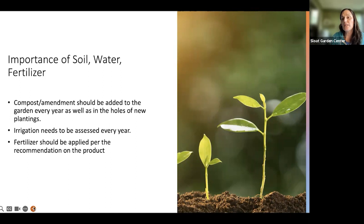When I say amend your soil, typically the best time to do an amendment is anywhere from mid-September all the way through Valentine's Day — really getting that good soil in and working it in while the rains are coming so it percolates down.